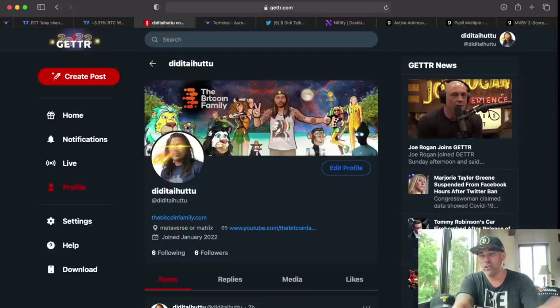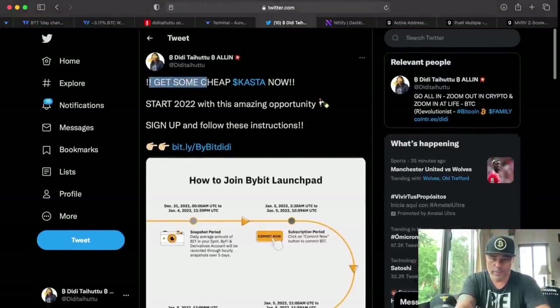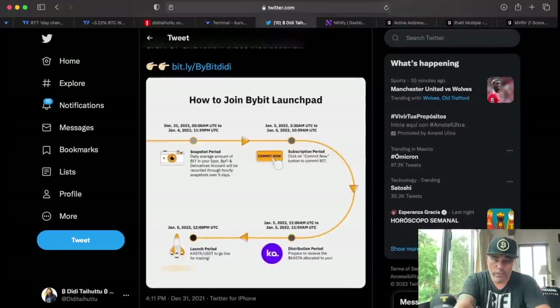By the way, I now also have a Gab account — same handle as Twitter: Didi Taihutu. I mentioned a few days ago: if you want to get CASTA tokens, and you know I like the CASTA project, go and sign up through my Bybit link. Sign up to Bybit, buy the BIT token — which is Bybit's platform token — and then stake that token.